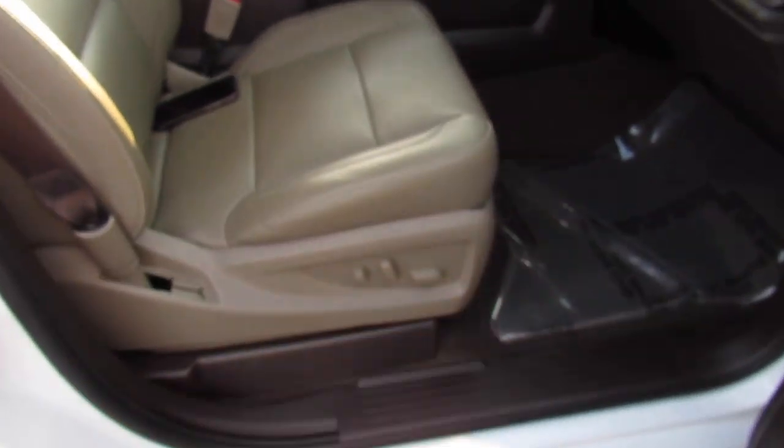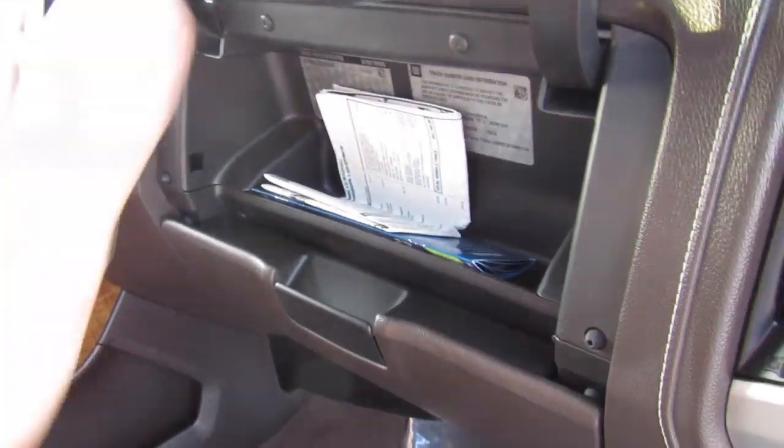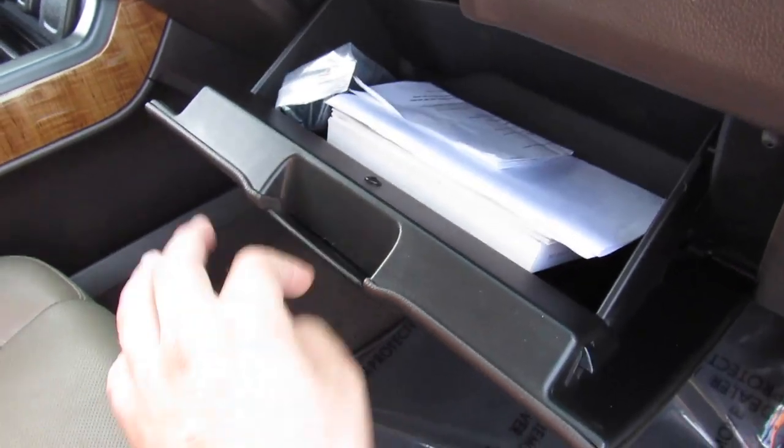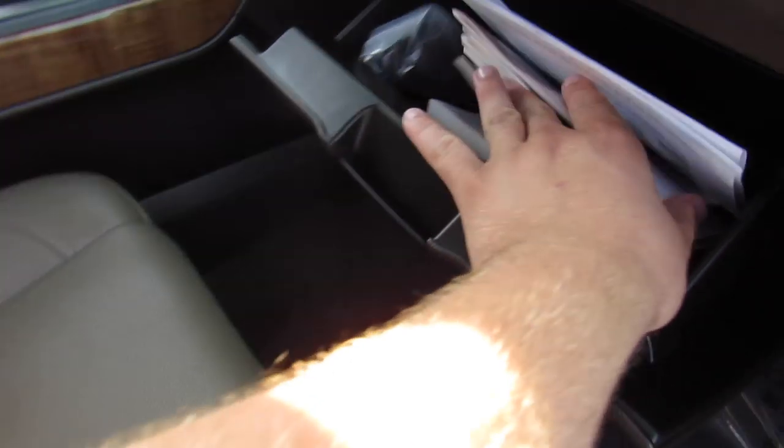On the passenger side, this one does have a power passenger seat, with heated and cooled leather seat following through. You have storage up top and the glove box down below, which has all the original owner's literature — pretty much everything from when it was new, including the state inspection certificate.